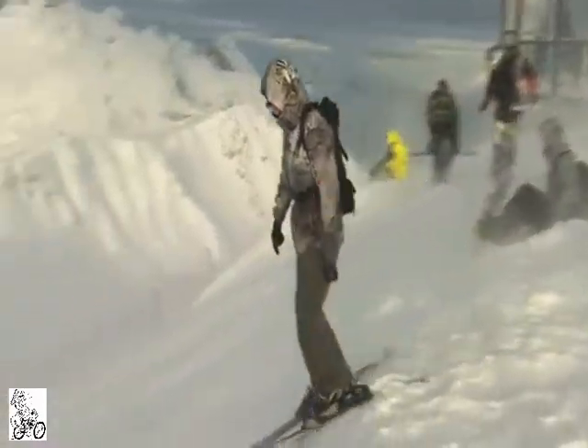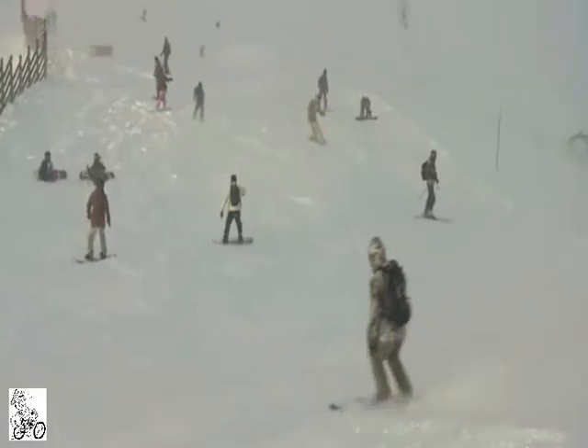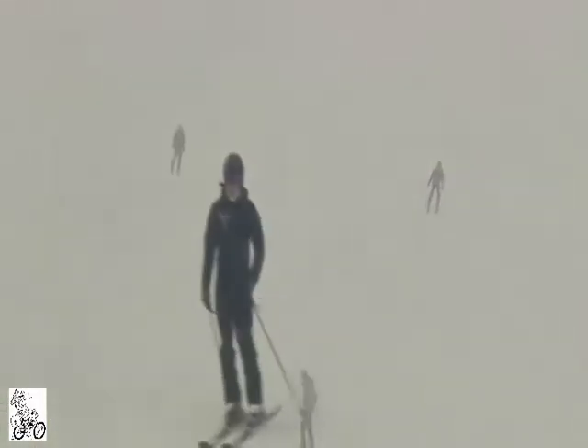To be fair, when we filmed in the nearby mountains in January, the conditions were fantastic. But just weeks later, some Olympic test events were cancelled due to melting snow and rain.